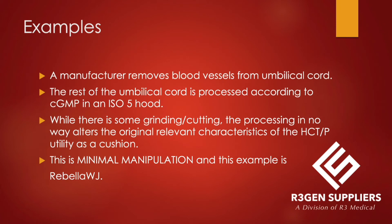Here's an example: a manufacturer removes blood vessels from the umbilical cord and the rest is processed according to CGMP in an ISO hood. While there is some grinding and cutting, the processing in no way alters the original relevant characteristics of the HCTP as a cushioning agent. This is minimal manipulation — and that example is Rebella WJ.